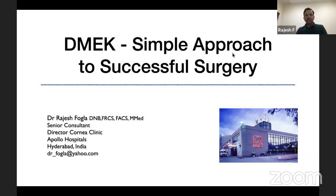The topic I'm going to talk about is DMEC — a simple approach to successful surgery. I practice at Apollo Hospitals in Hyderabad, India.